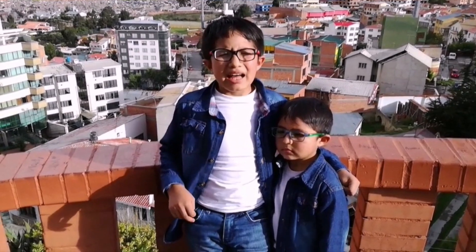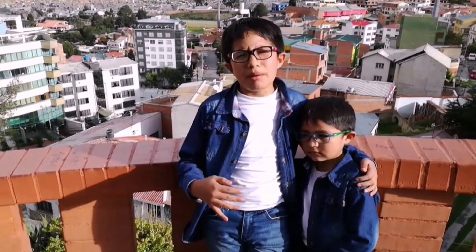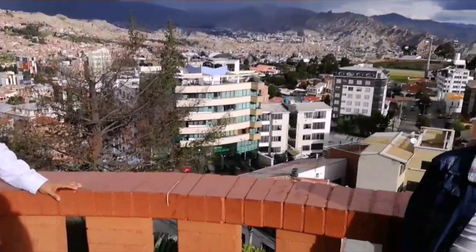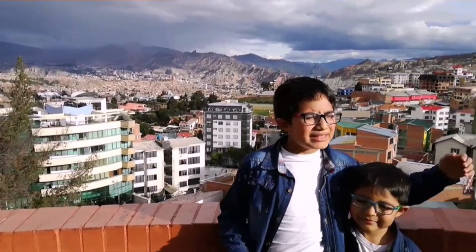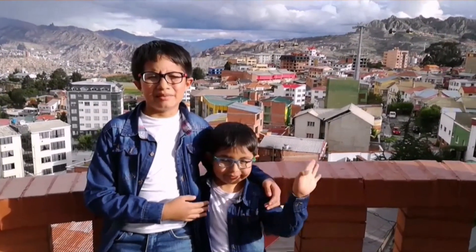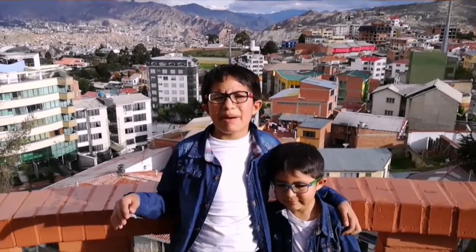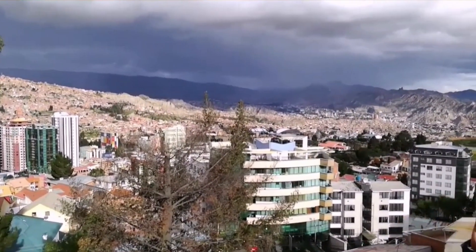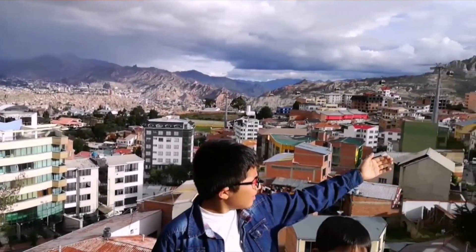Hello, my name is Yair, and this is my family. My mom, Sandra. My dad, Francisco. And my little brother, Haciel. We live in La Paz, in Bolivia. This is our city.